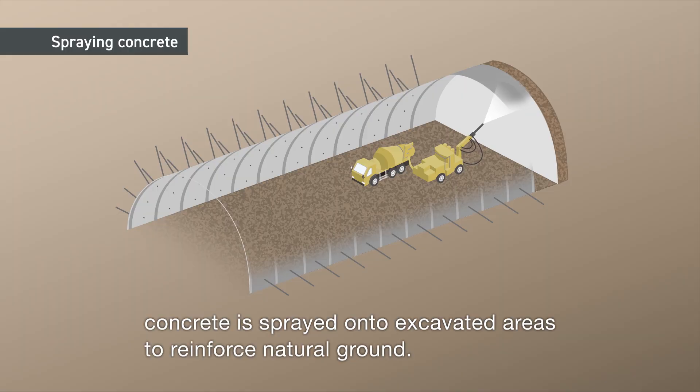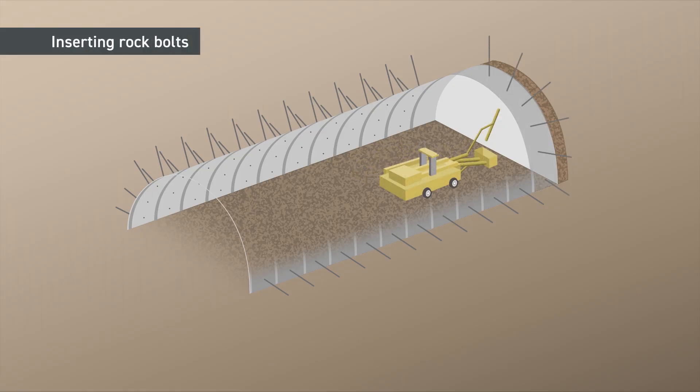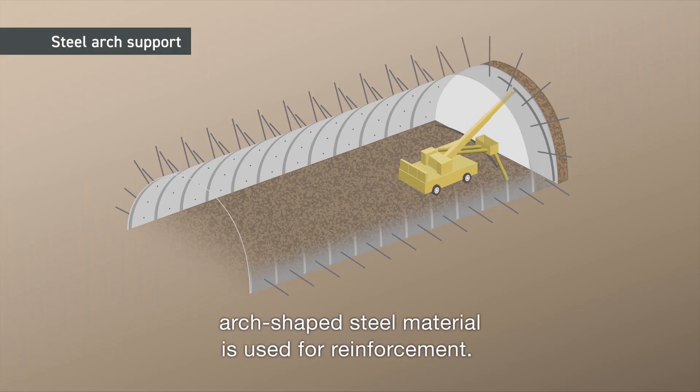After excavation, concrete is sprayed onto excavated areas to reinforce natural ground. Rock bolts are then used to integrate the tunnel into natural ground. Depending on the conditions of the natural ground, arch-shaped steel material is used for reinforcement.